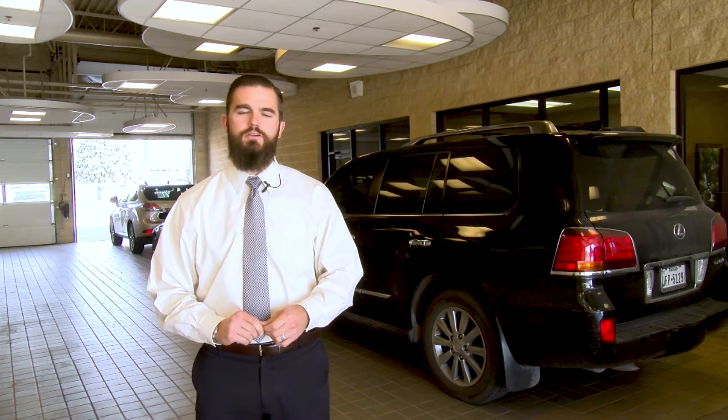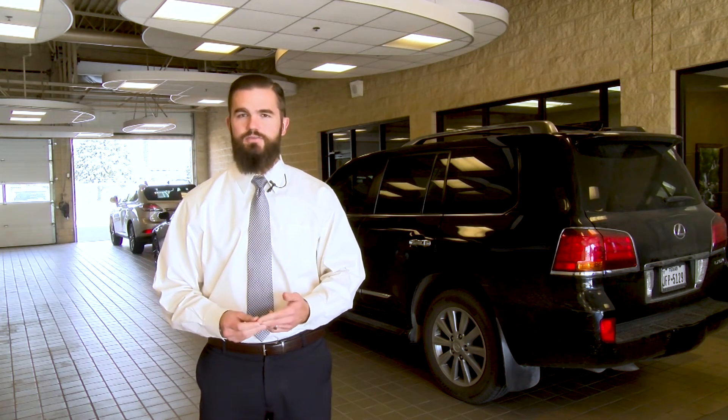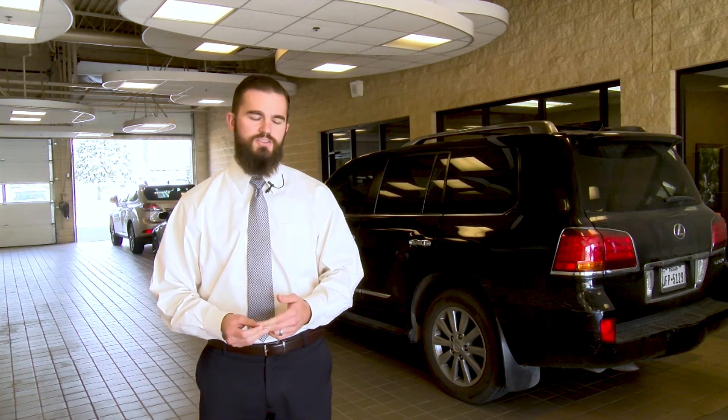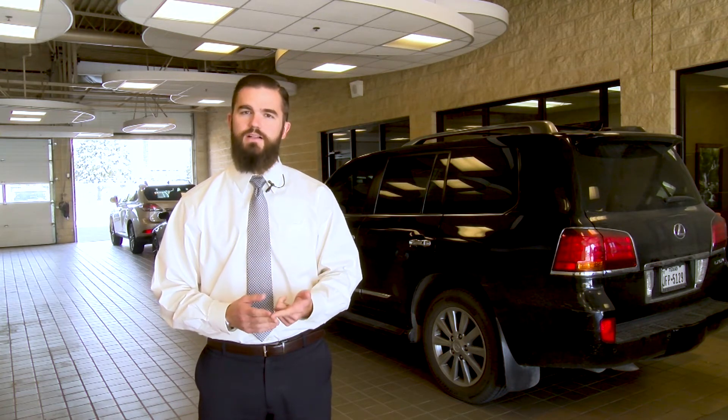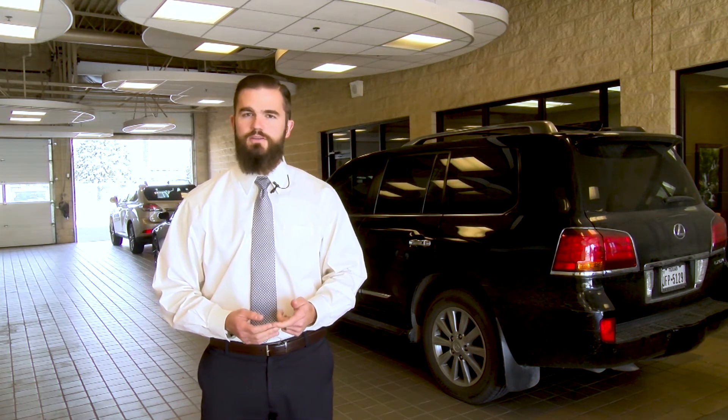Lexus comes with a complimentary 12-month or 10,000-mile maintenance period. The first service is due at 5,000 miles, which includes a tire rotation. Your second service is at 10,000 miles, which includes a tire rotation as well as a synthetic oil change. Each of these services comes with a complimentary fluid check and multi-point vehicle inspection.